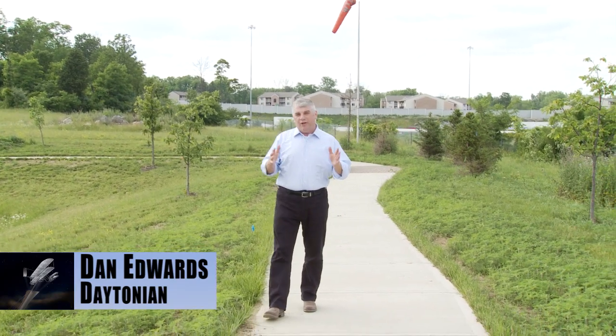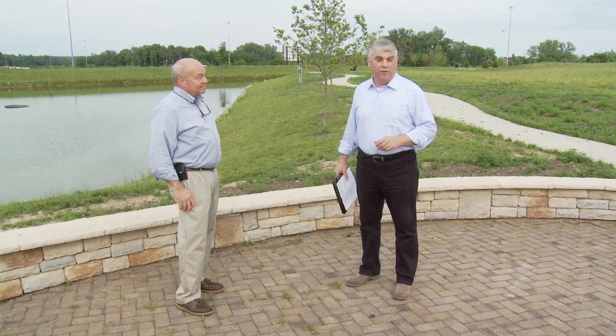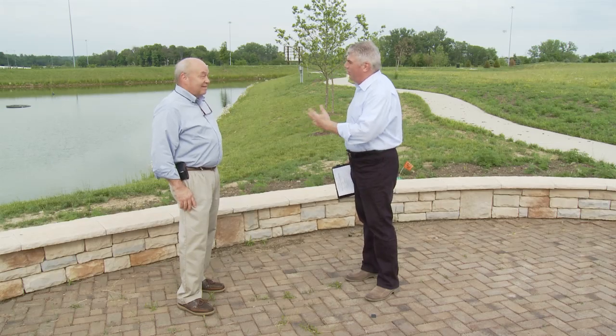I'm Dan Edwards, and as a former radio and TV journalist, I've been following the progress of this exciting project for quite a while. I want to introduce you to a man who's played a vital role in the development of this project. He's Dan Patterson. Dan's a design consultant, an aviation author, a photographer — he does it all.